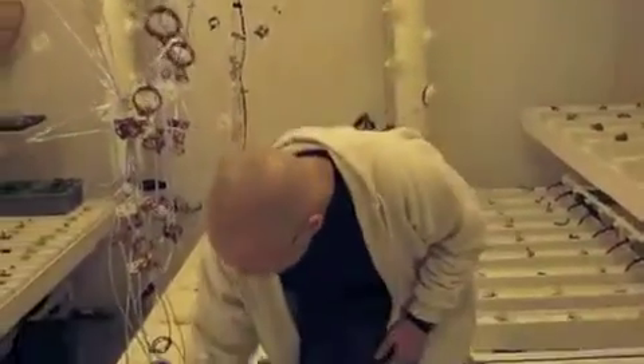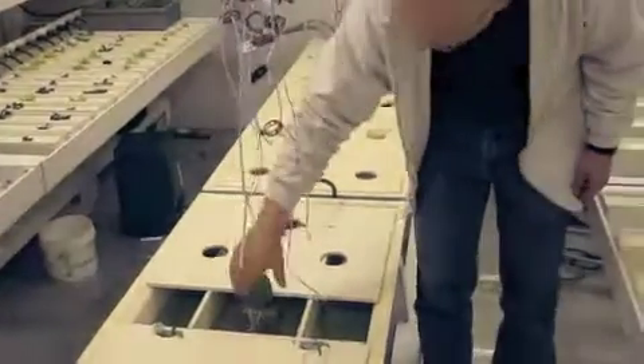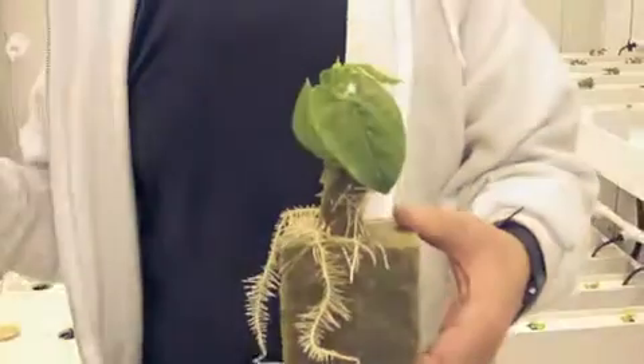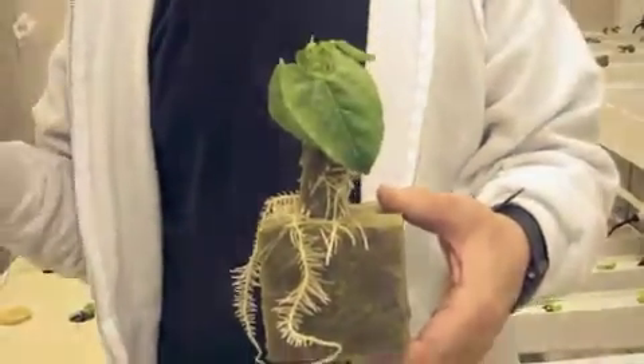This is just nutrient solution — it's full of nutrients. As the plants take up those nutrients, the growth chamber senses that and adds more nutrients. It's automated heavily.